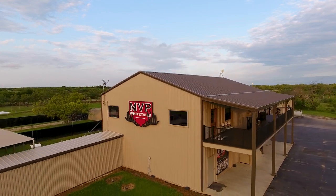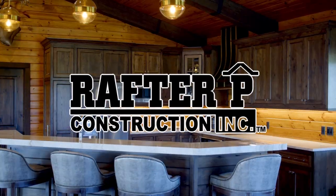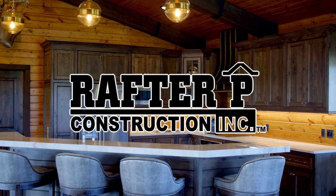The Deer Farming Channel is brought to you by Rafter P Construction. Stick around to learn more about Rafter P's design-build process and, of course, the biggest deer in the world.